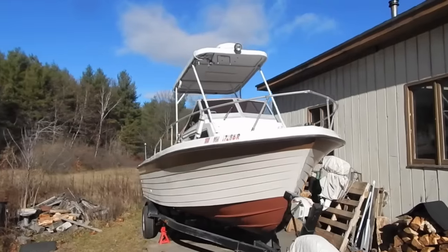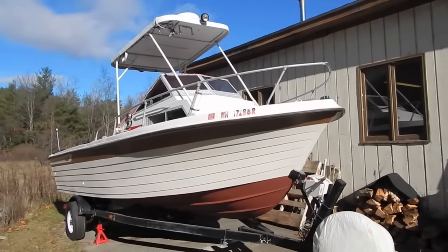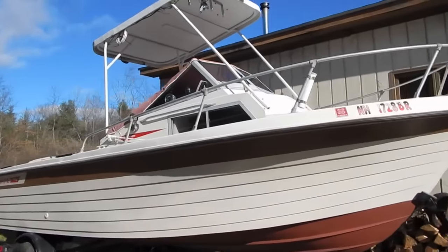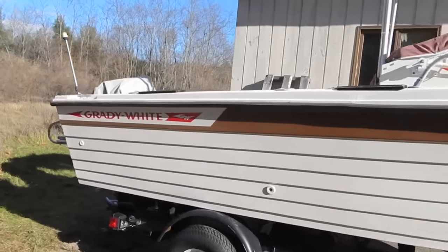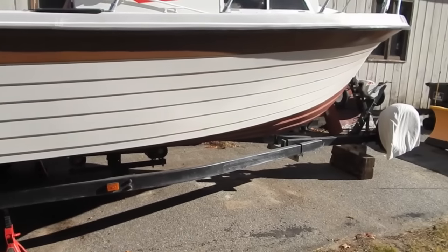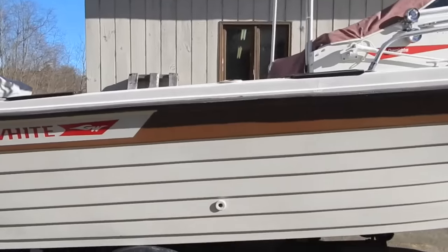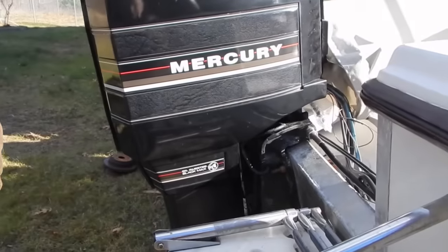So this is the boat you rebuilt? Yeah. That's a 22-foot Grady White with a 1988 200-horsepower Black Max Mercury on it. It's set up — it's got radar, you name it. This is the boat that my wife laid on her back and sanded the whole thing. We repainted the whole boat — it was pretty much a little mess. This is a beauty. And this is called a Black Max — it says right on there. Black Max. 200.